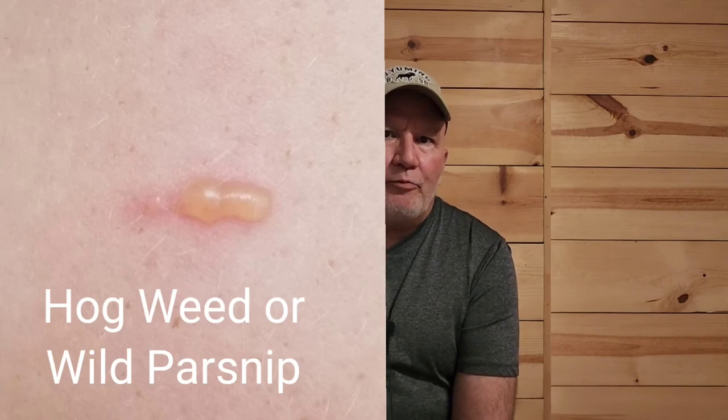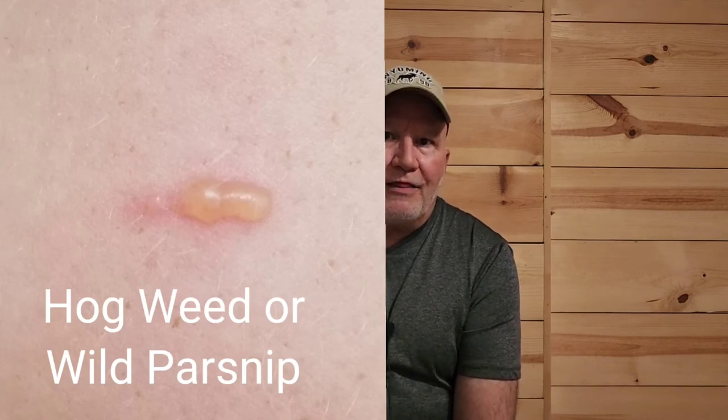This last one commonly gets confused with poison ivy even by healthcare providers, but the treatment is the same, so that's good. These are blisters from hogweed, or wild parsnip. Once that oil gets on you, it has to interact with sunlight in order for it to really formulate the blister. In the photograph you can see those blisters look very identical to a poison ivy rash — that's hogweed, or wild parsnip.